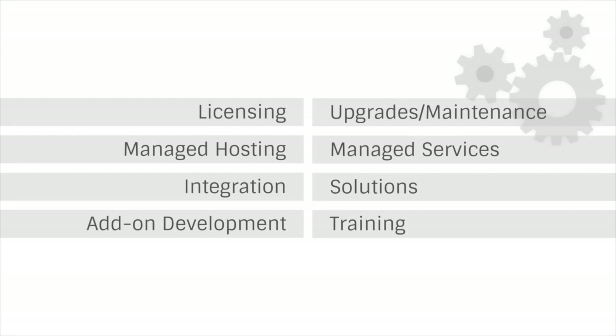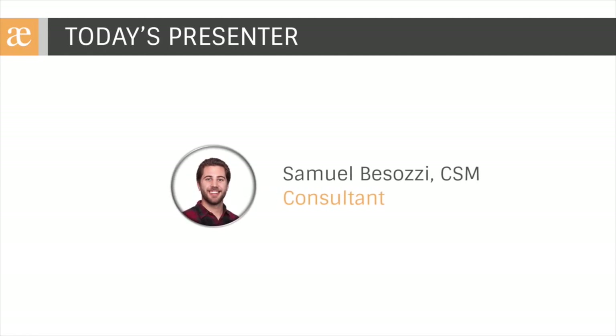With that, I'd like to turn things over to Sam. Thanks, Evan. My name is Samuel Bezosi, and I'm a consultant here at Precipio Consulting. I'm also a certified Scrum Master with a background in Process Engineering, Lean, and Six Sigma.